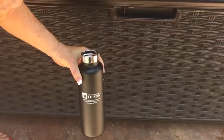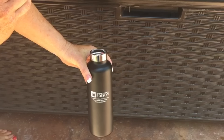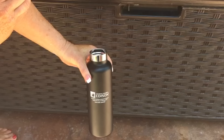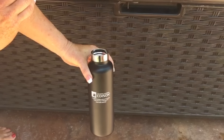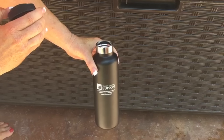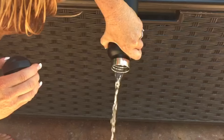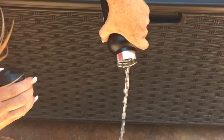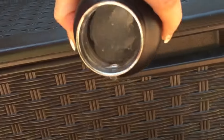The saga continues — it's now been two days and three hours, so that's a total of 51 hours. I have not looked in this bottle, so there could be ice or there could not. Let's check it out. Oh my gosh, there's still a huge chunk left in there — check it out!